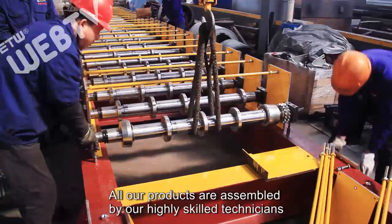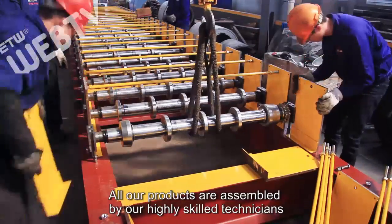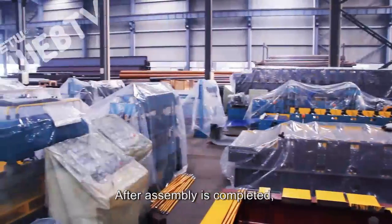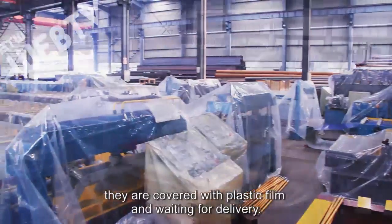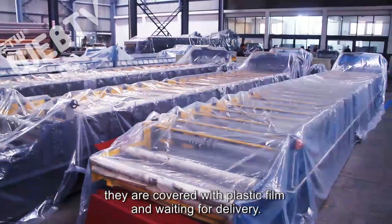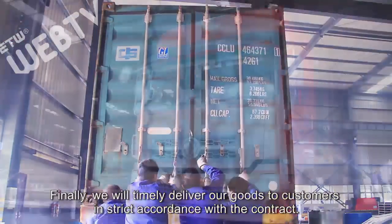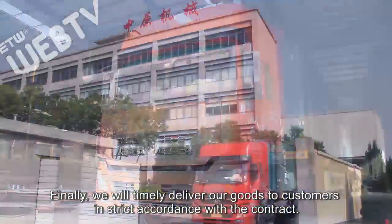All our products are assembled by our highly skilled technicians with over a decade of industry related experience. After assembly is completed, they are covered with plastic film and waiting for delivery. Finally, we will timely deliver our goods to customers in strict accordance with the contract.